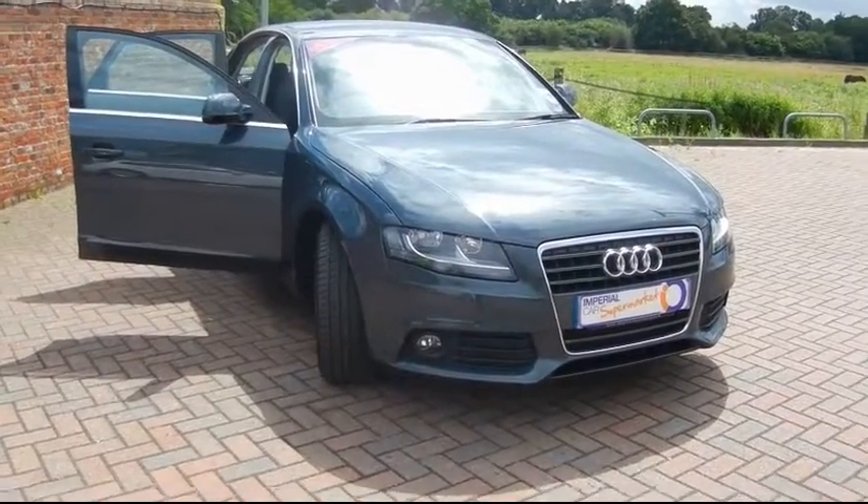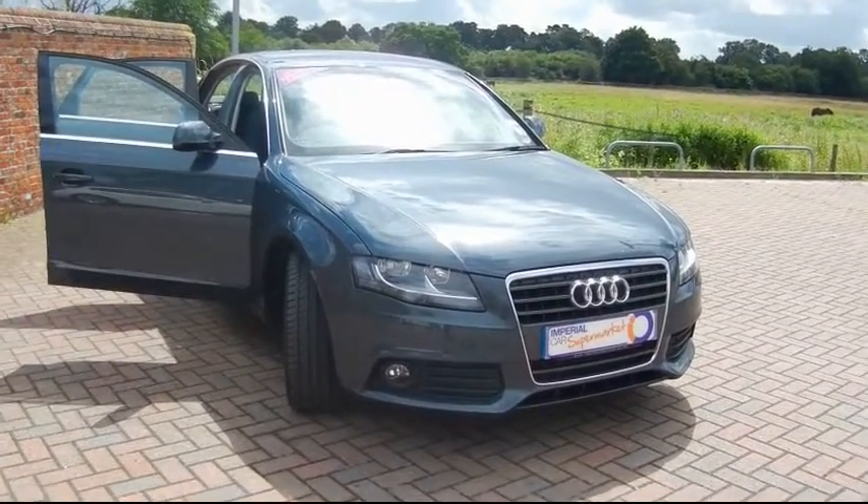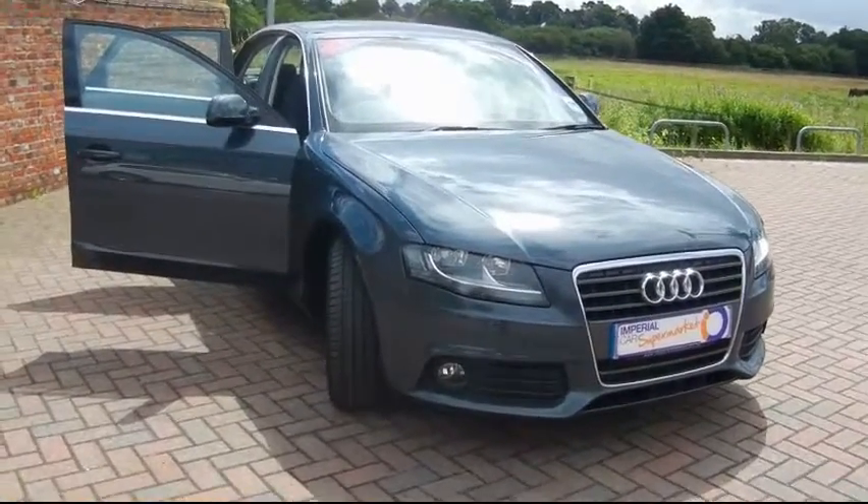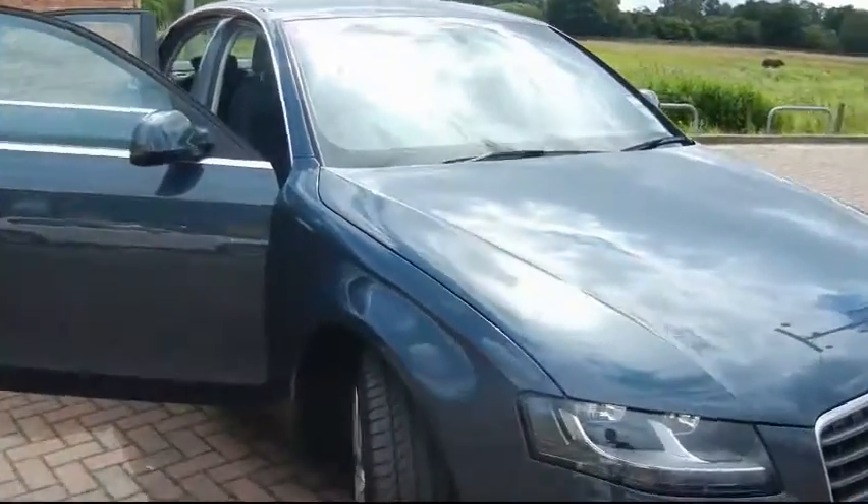Hello and welcome to Imperial Cars. Here we have a 2009 Audi A4 2.0L TDI SE. I'm going to take you around the outside of the car first so you can see the overall condition.